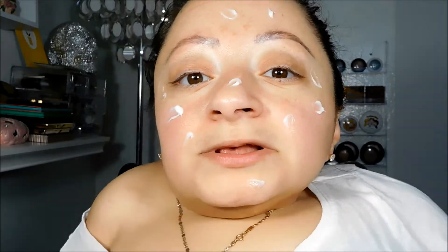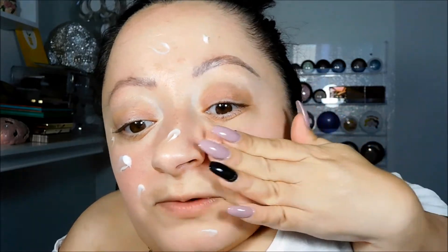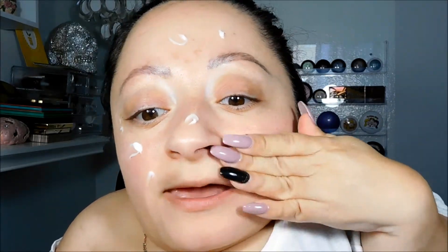I'm going to be applying it with my beauty blender. The first thing I'm going to do is apply some of my Belief moisturizing balm, then let it sink into my skin and then apply my foundation. I basically just dot it all over and then blend it in with my fingers — of course you have to have clean hands.